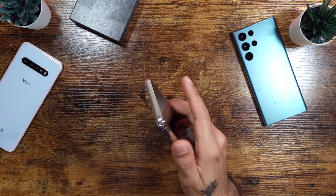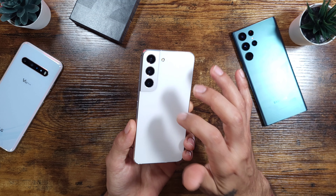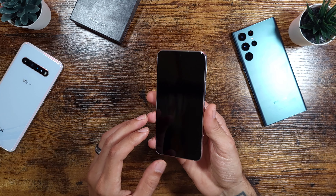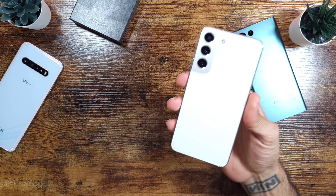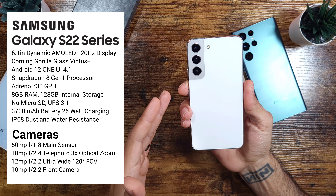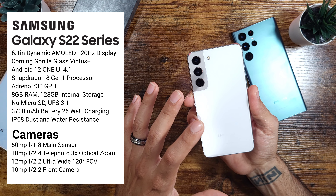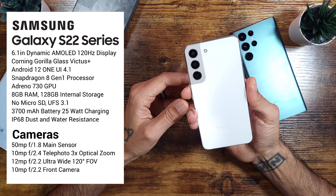A lot of people who don't care about specs and want the cheapest device are going to get the regular S22. This device comes in at $799, so it is still expensive, but it's a lot cheaper than the S22 Ultra. It is a very small device — 6.1-inch dynamic AMOLED display at 120Hz and 1080 by 2340 resolution, covered in Corning Gorilla Glass Victus.